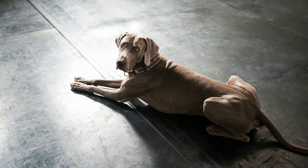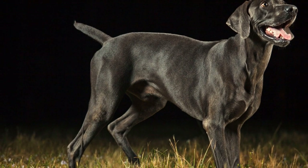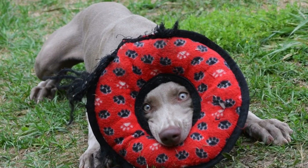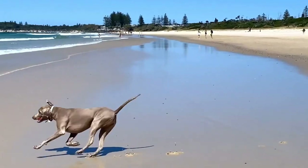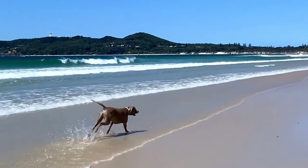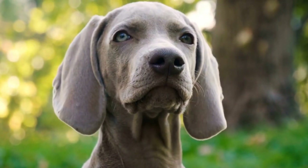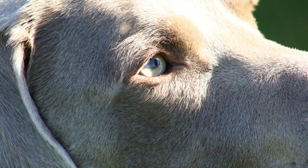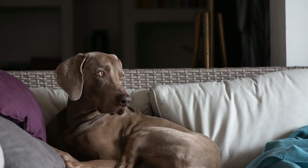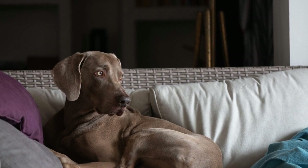Ear cleaning: Weimaraners are prone to ear infections due to their floppy ears, which can trap moisture and debris. Regular ear cleaning is crucial to prevent these infections and maintain good ear health. Inspect their ears weekly for signs of redness, discharge, or foul odor. Use a veterinarian-approved ear cleaning solution and gently wipe the outer part of the ear with a cotton ball or pad. Take care not to insert anything into the ear canal, as it can cause harm. If you notice any abnormalities or your Weimaraner shows discomfort during the process, consult your veterinarian for further guidance.